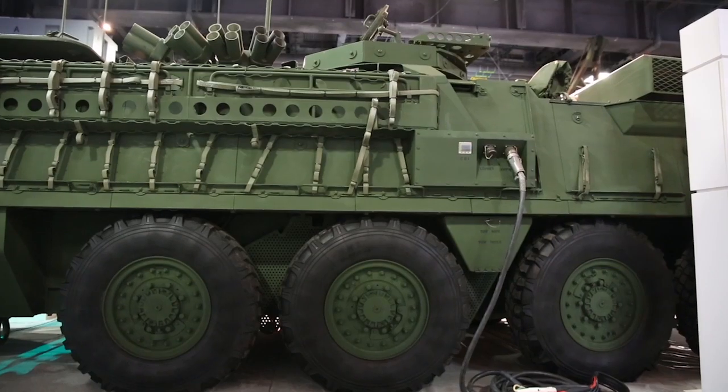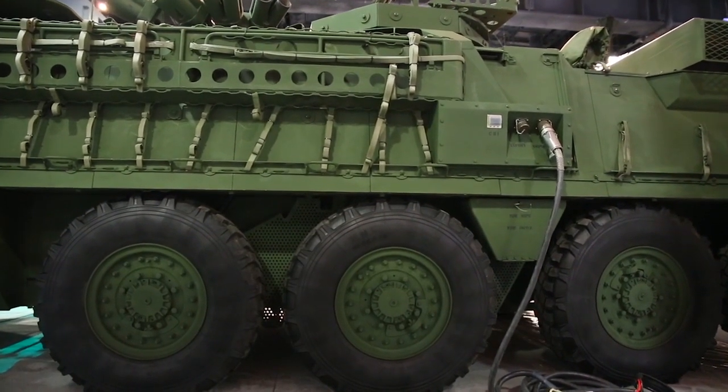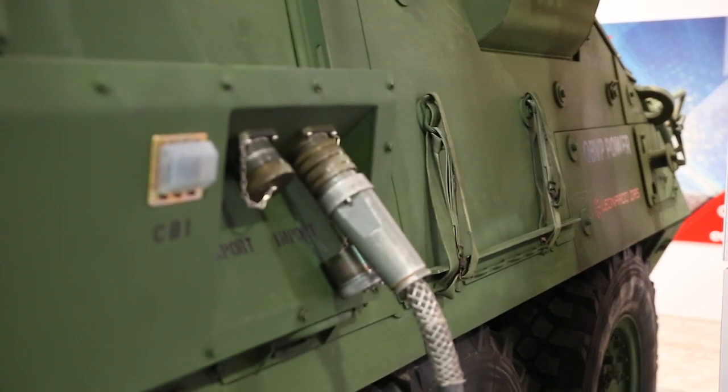If you have a missile system or a laser system, all those require power to fire. The power to defend and engage the enemy at a further distance protects our warfighters.